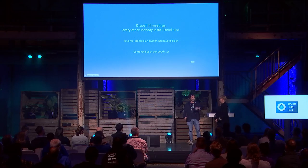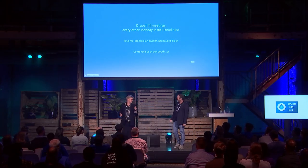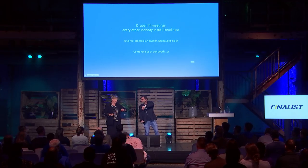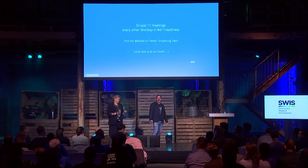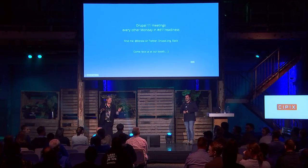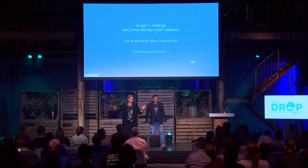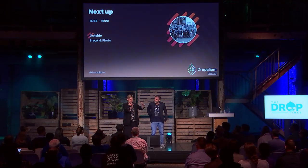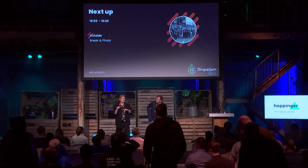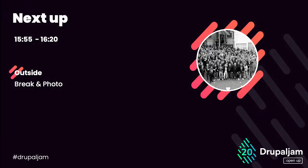There might be time for one question, but there's a group photo happening right now — so please everyone go outside because the group photo is taking place now. No coffee before, no bathroom first — thank you!